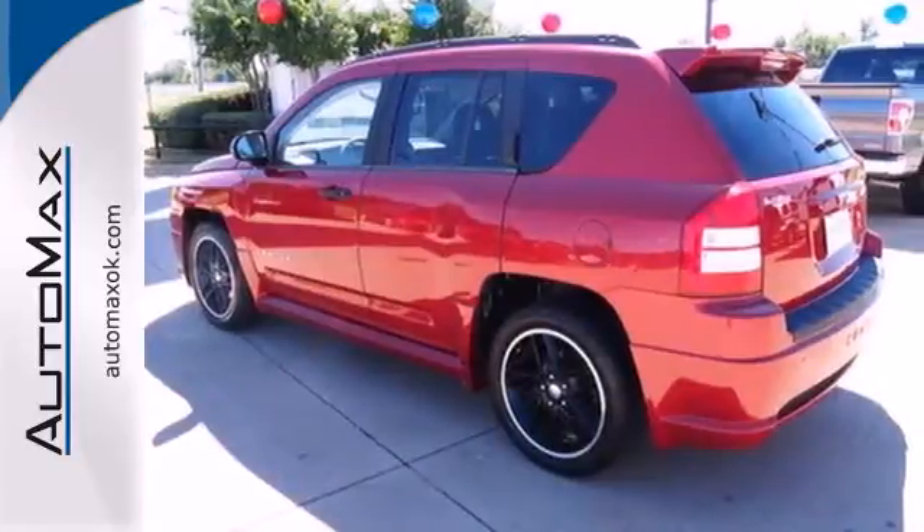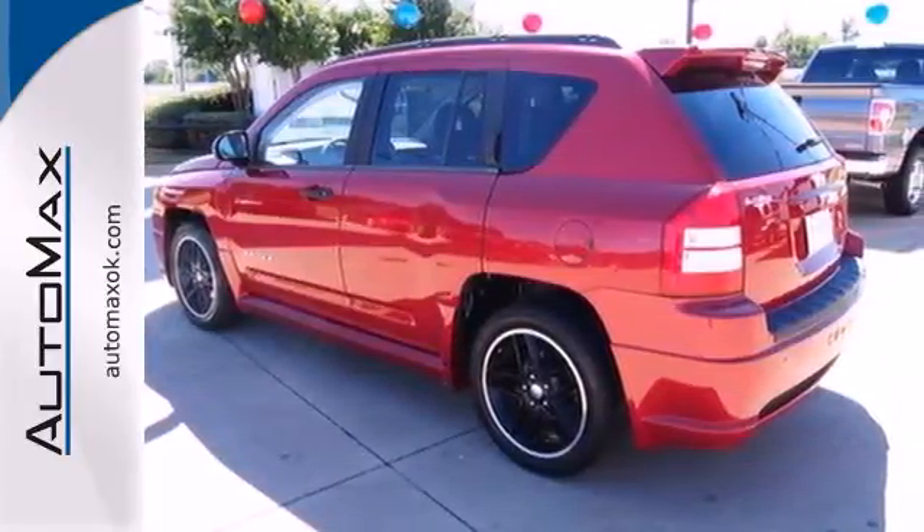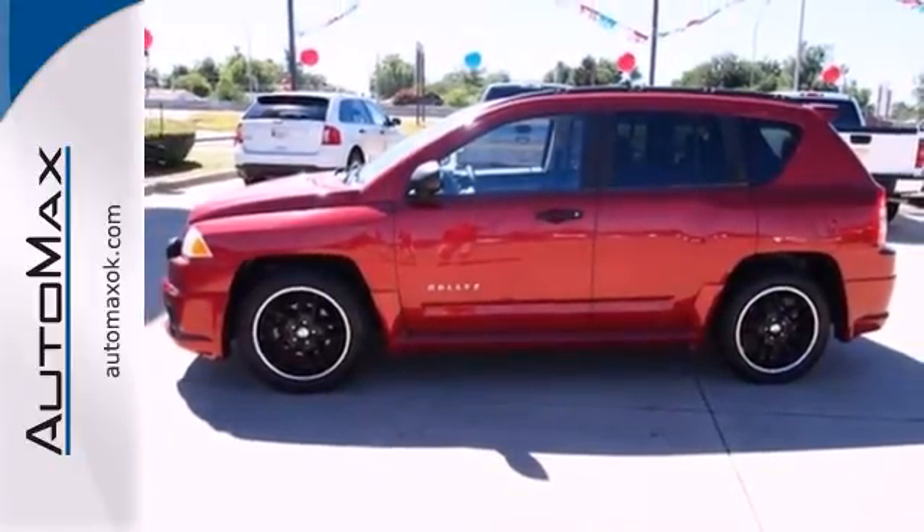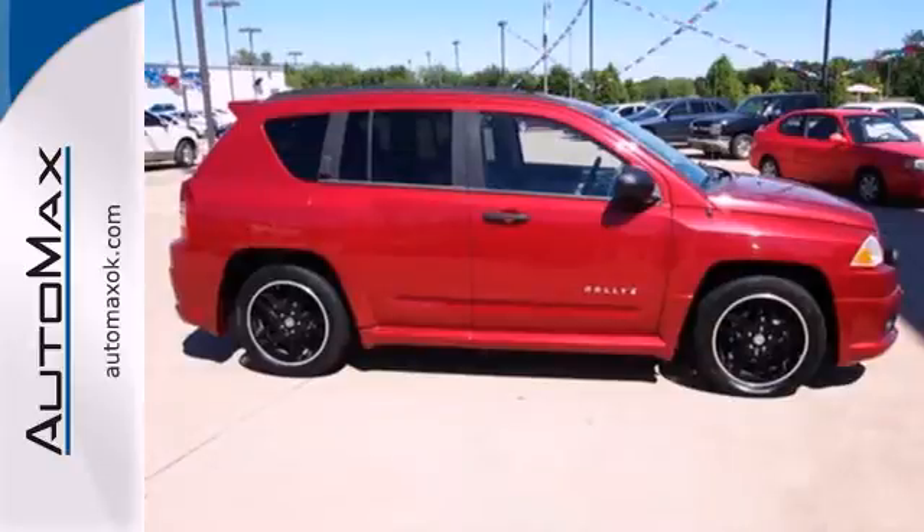True to its name, this Compass will have you headed in the right direction with superb handling, a wide array of cool high-tech features, and superb value. See it for yourself today when you take it for a test drive.